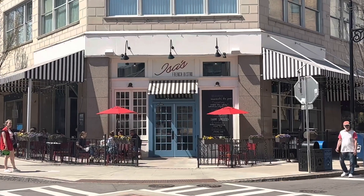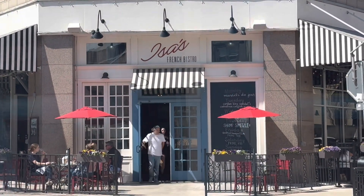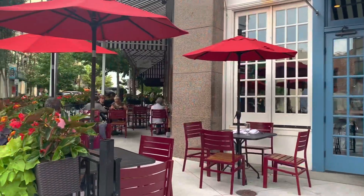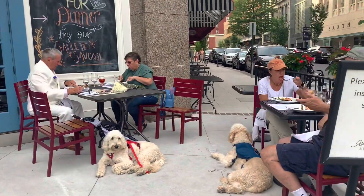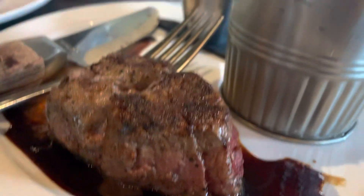A couple blocks down the street, the opposite direction from the Grove Arcade, is Issa's French Bistro, the sister restaurant of Cambria's on-site dining venue, Hemingway. It has a lovely ambiance with the choice of indoor seating or dog-friendly outdoor seating. I highly recommend their mouth-watering steak and fries.